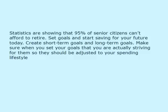Step 3: Set Goals. Statistics are showing that 95% of senior citizens can't afford to retire. Set goals and start saving for your future today. Create short term goals and long term goals. Make sure when you set your goals that you are actually striving for them, so they should be adjusted to your spending lifestyle.